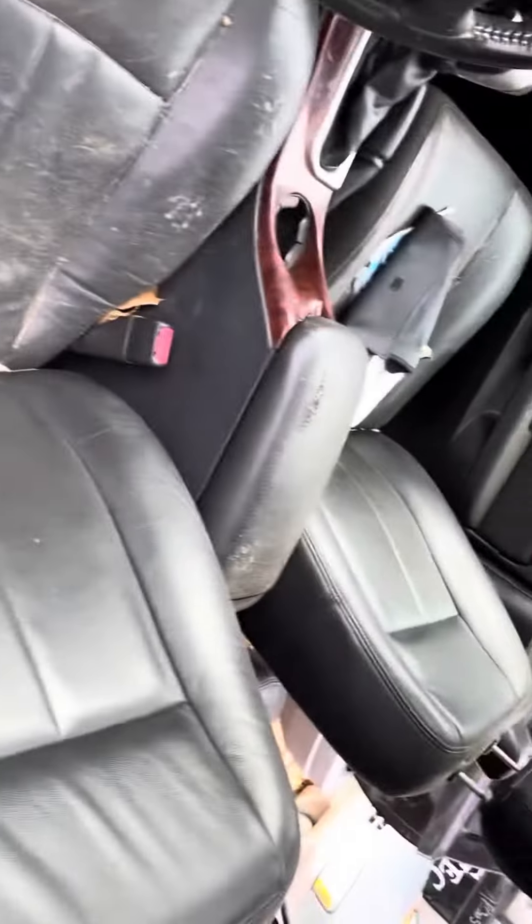Windows have been down, so the seats look like they've been seeing the weather for a little bit. It's ripped right there. Car doesn't start, no key. This is the sticker for the mileage — 346,000 it says.